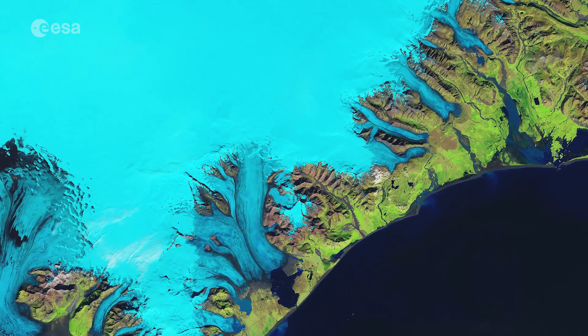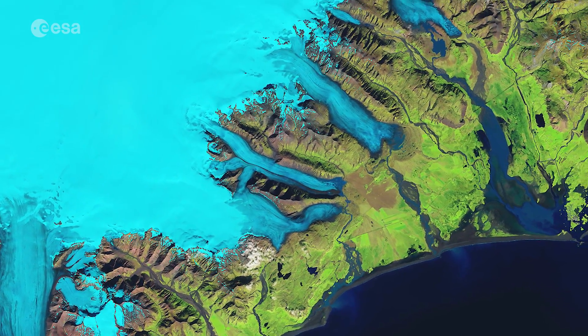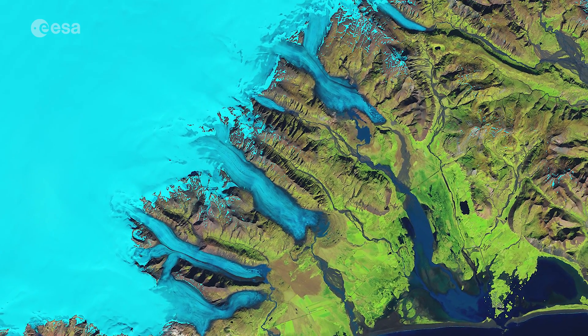Up to one kilometre thick, the Vatnajökull ice cap has about 30 outlet glaciers, many of which are retreating owing to warming temperatures.